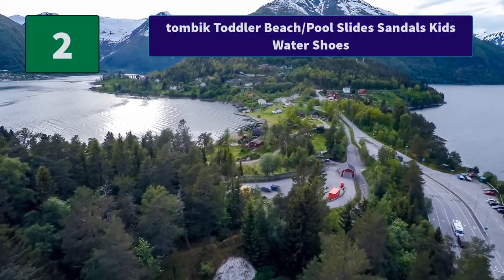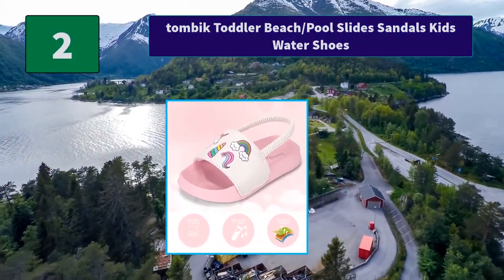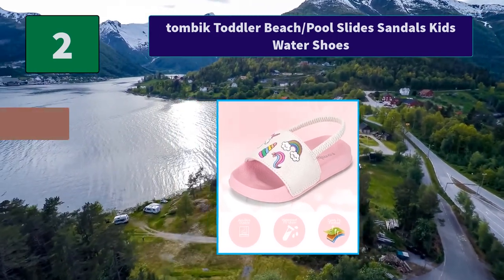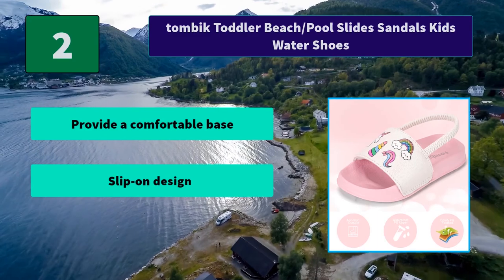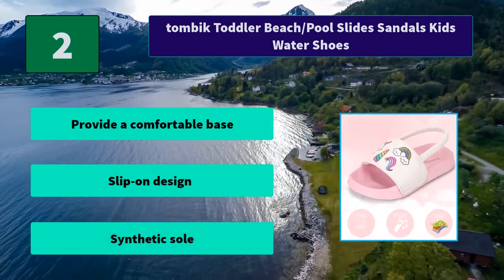Number 2: Two McToddler Beach Splash Pool Slides Sandals Kids Water Shoes. The thickened sole keeps liquids from getting into kids' feet and delivers excellent traction on wet surfaces. Broad cushioned toe straps with adorable patterns for comfort. Main Features: provide a comfortable base, slip-on design, synthetic sole.